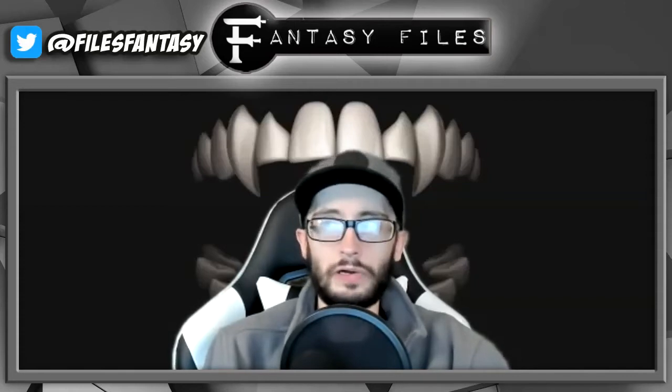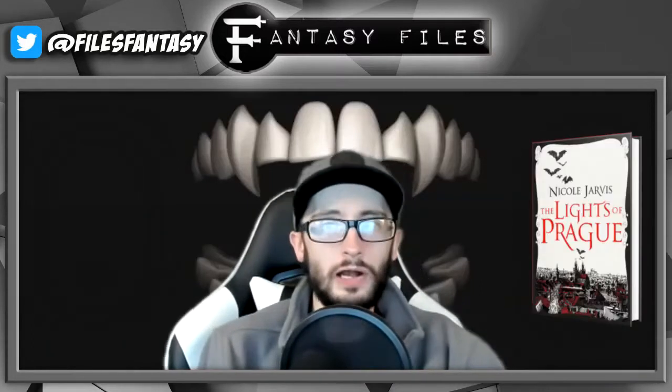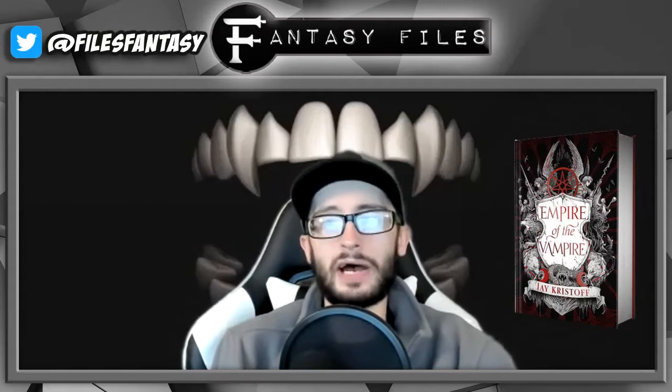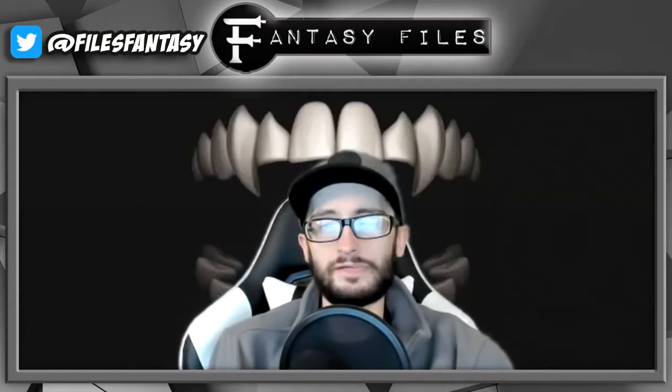Welcome back to another Fantasy Files spoiler-free review. Today I'm going to be talking about some books I read recently that have to do with vampires. First up we have Bloodlines by Peter Hartog, then Lights of Prog by Nicole Jarvis, and saving the best for last we have Empire of the Vampire by J. Christoph.